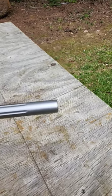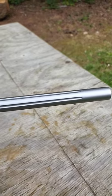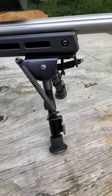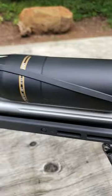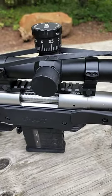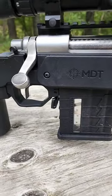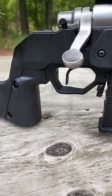The coolest thing about this rifle is not the stainless steel match grade fluted barrel, the Harris bipod, the Leupold optic, the match grade Remington 700 action, the MDT chassis, or the Timney trigger.